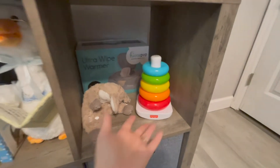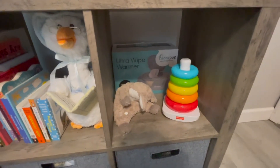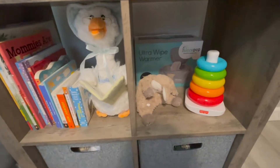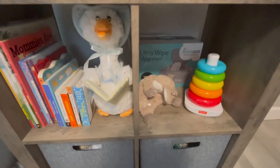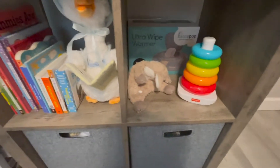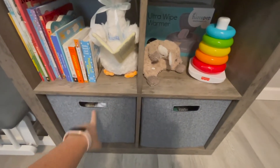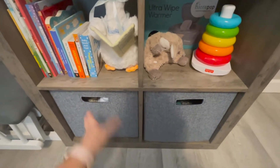Back here we have some little Fisher-Price things you can see, and we have a wipe warmer that we ended up not using. I registered for it, but once he got here we realized we couldn't use a wipe warmer everywhere we went, and we didn't feel like it was fair to get him used to warm wipes at home and then use cold wipes out. So we just use regular wipes. Then we have two little drawers — these containers came from Walmart as well, in blue to match his room.